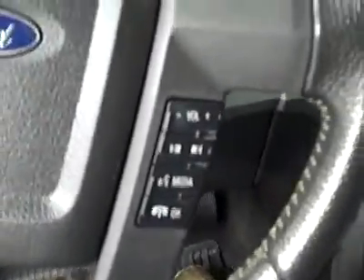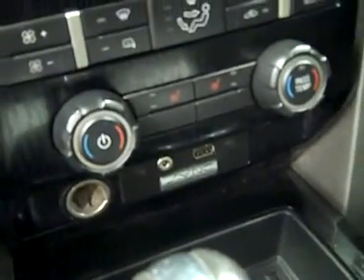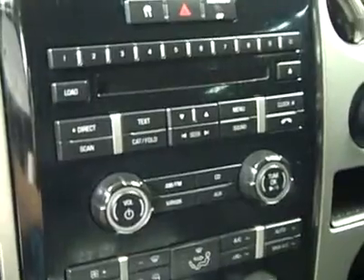Hopping up front, there are adjustable pedals and a multi-function steering wheel. You can see here that there are 43,000 miles, a turn-dial 4-wheel drive, center console shifter, audio input for an MP3 player, dual climate controls, CD player and radio.